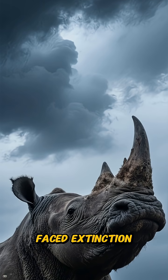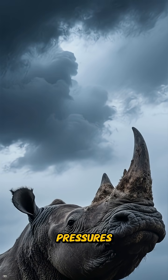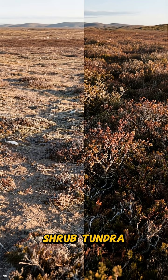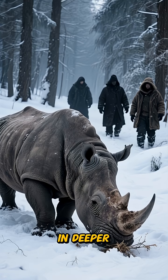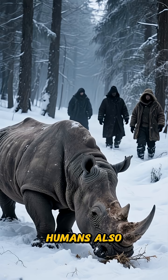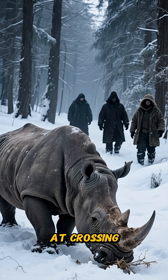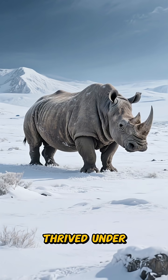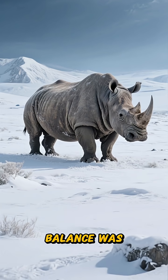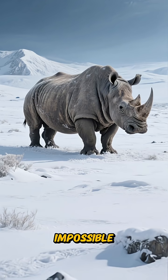The Woolly Rhinoceros faced extinction due to compounded pressures. As the climate warmed and moisture levels increased, shrub tundra expanded, resulting in deeper, fluffier snow that made winter forage harder to find. Humans also introduced new risks at crossing points. The rhino thrived under the logic of windy, dry steppes, and when that balance was disrupted, survival became nearly impossible.